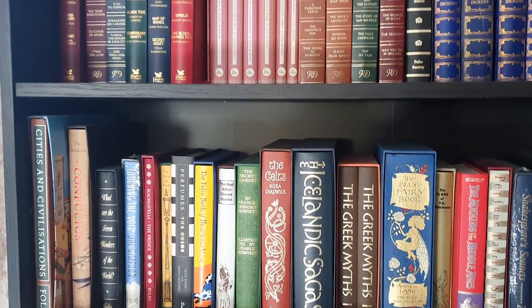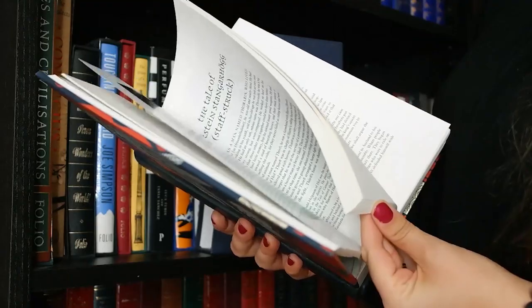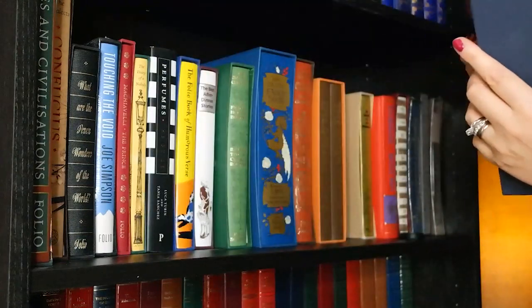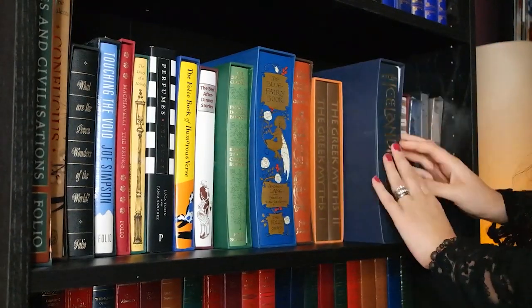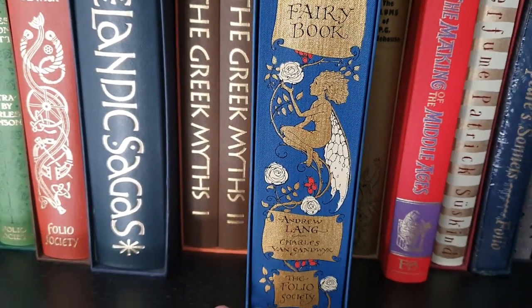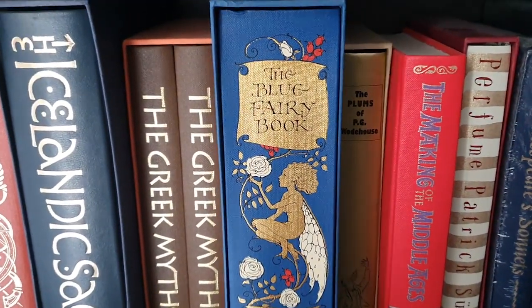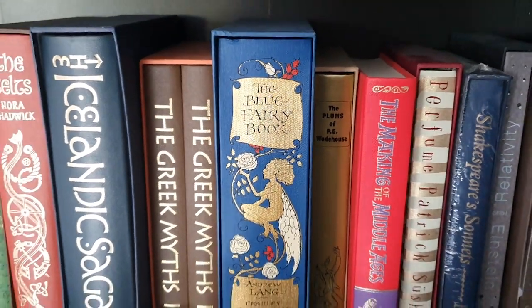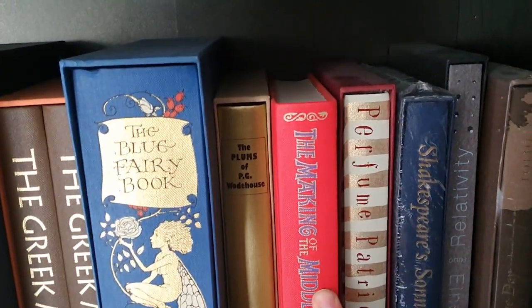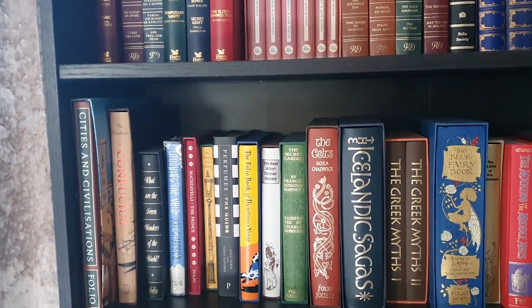These are all my Folio Society books — it's one of my favorite publishers. They do really beautiful versions of classics, like this Blue Fairy Book. There's also a Pink Fairy version, and to find it now it must be about 300 to 400 pounds, maybe even more. Every year I keep thinking should I buy it, and each year the price goes up. They do retain value and they're very pretty to look at — I do enjoy reading those.